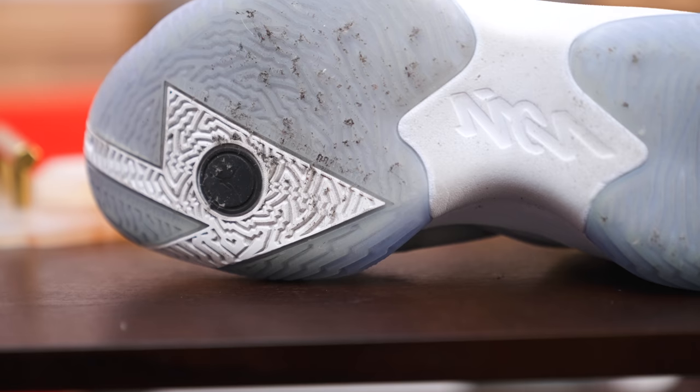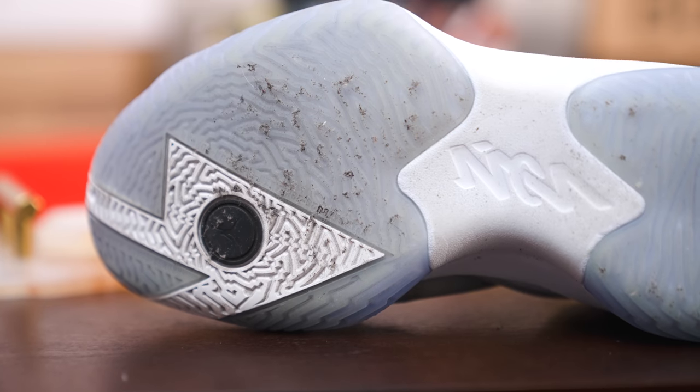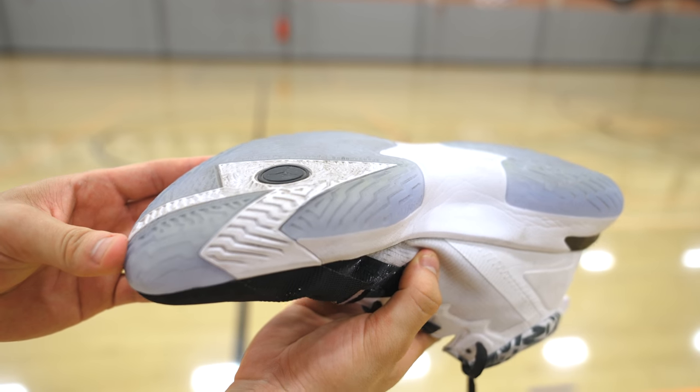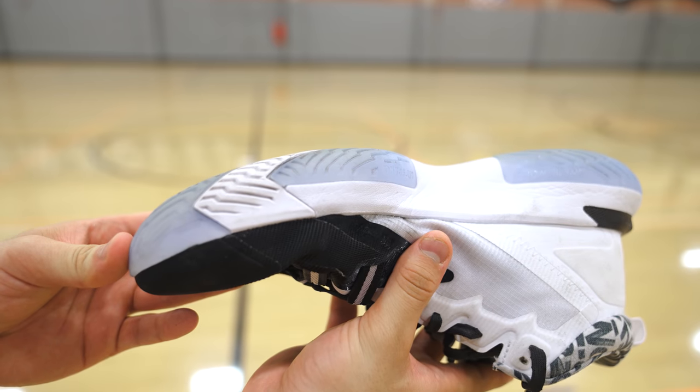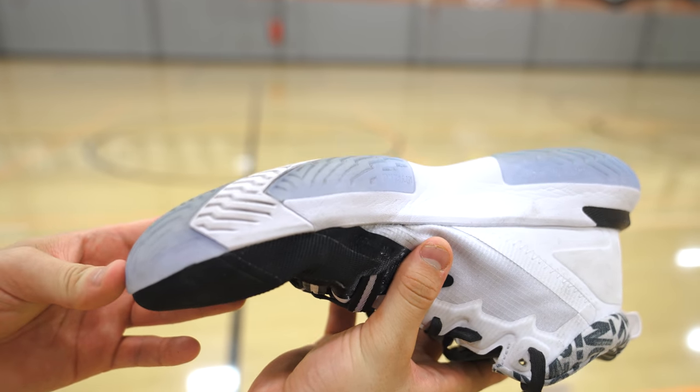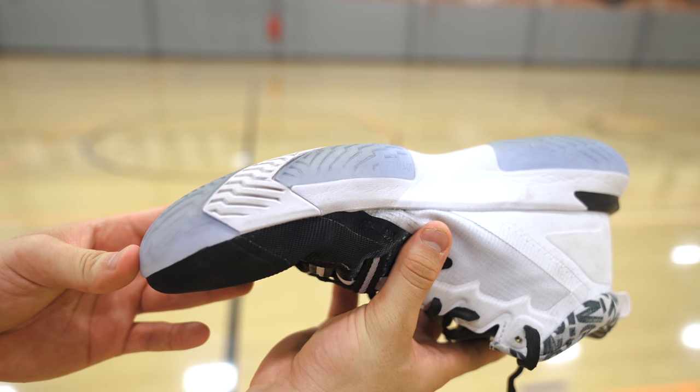While the fit, lockdown, and traction are all spotty on the Zion 1, the support system that Jordan Brand implemented here is actually above average. Jordan Brand implements a large outrigger on the forefoot, which makes the front of the shoe very wide, making for a nice base. The outsole also has a slight curve to it, which makes for an overall smooth ride that leads you right into the awesome cushioning system.